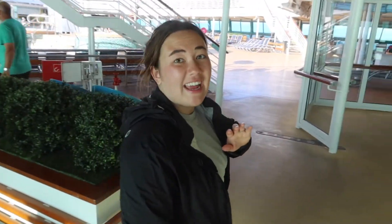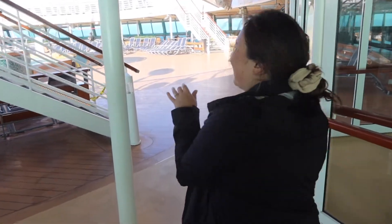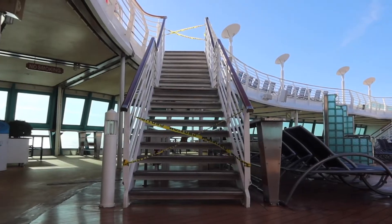It's actually so rough today — the waters have been so bumpy that they shut down the entire upper deck and closed it so we can't go up there for rock climbing, mini golf, or anything.